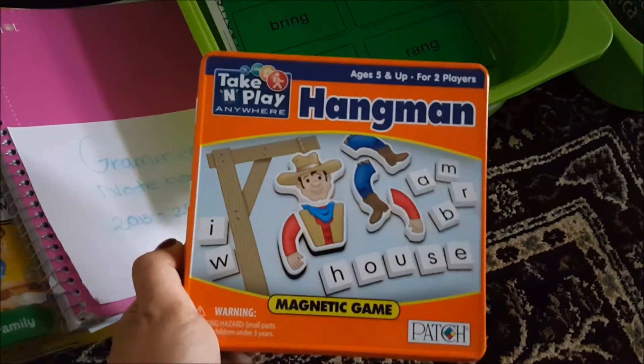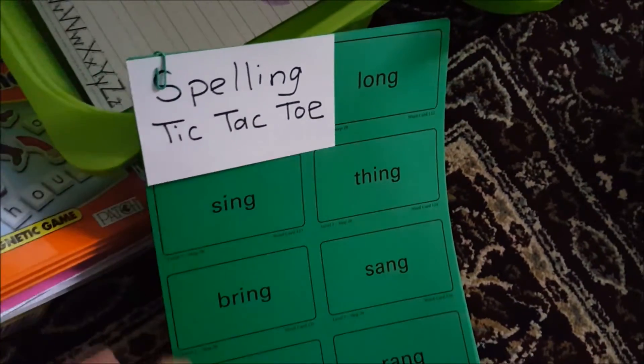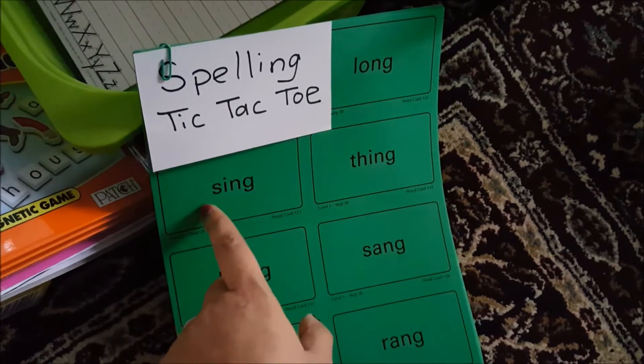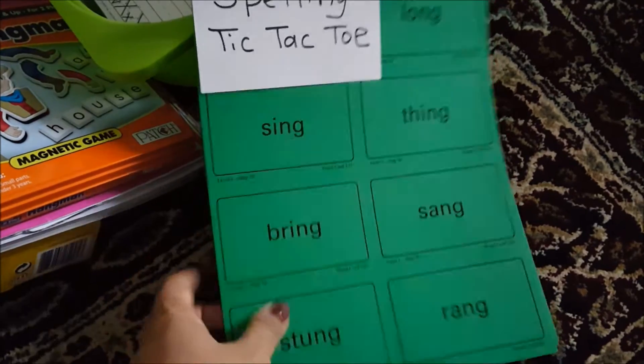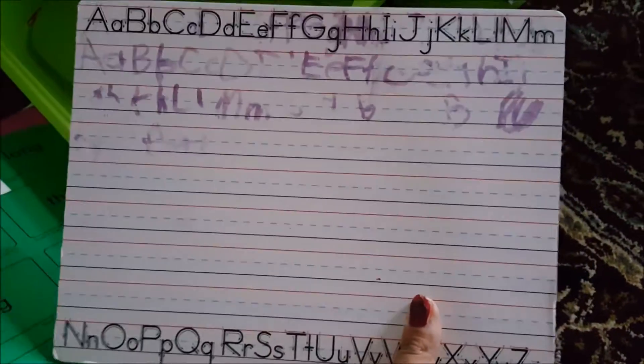I'll post links for these below for reference. We're going to play hangman with words we're learning for science. For spelling, we're going to finish out All About Spelling Level 1 and play spelling tic-tac-toe — either with a word bank where words are X's or O's, or just different colors. She loves tic-tac-toe, so I thought I'd incorporate that. She also has her writing practice. We're going heavier on games as opposed to worksheets because she likes hands-on activities.